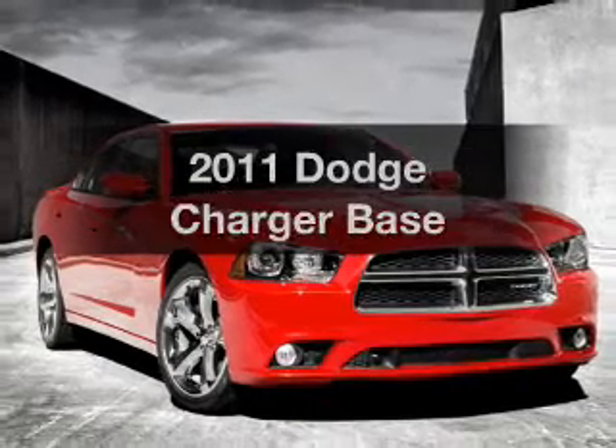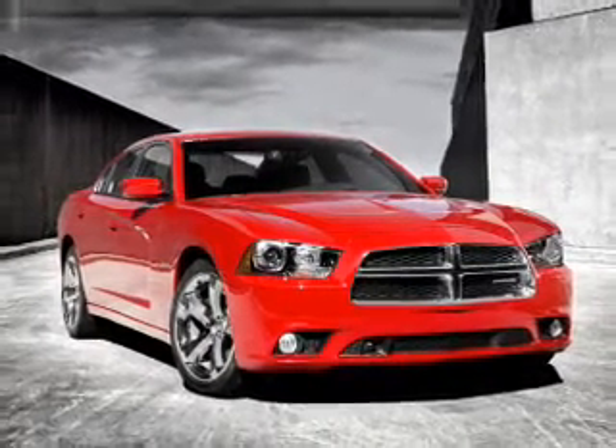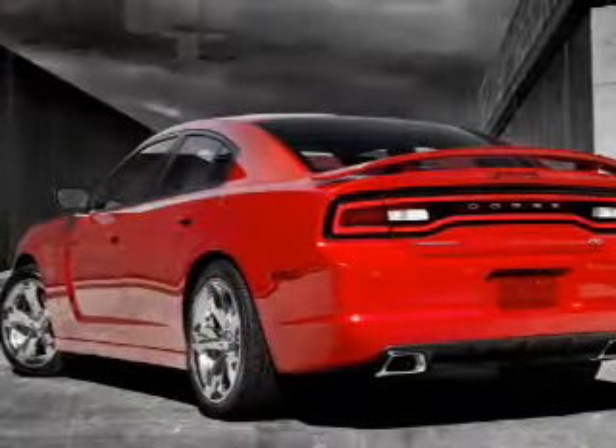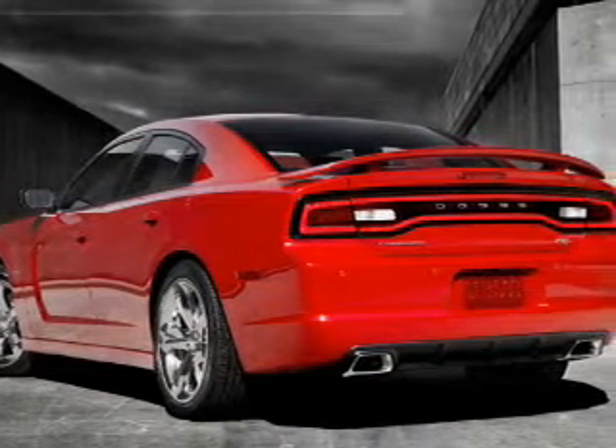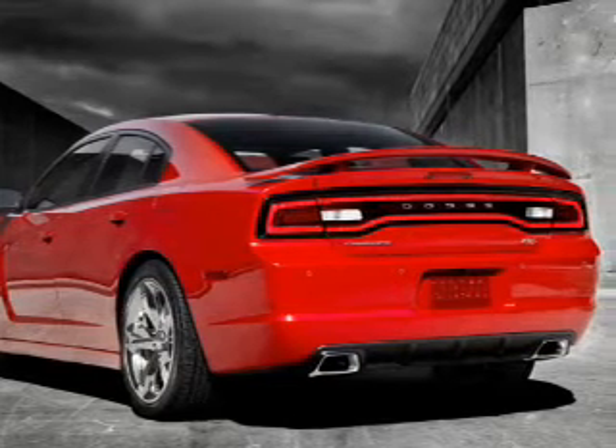Introducing the 2011 Dodge Charger — everything you need under one roof with this great vehicle. With a solid 6-cylinder engine that responds smoothly to its 5-speed automatic transmission, you will appreciate the safety feature of anti-lock brakes.